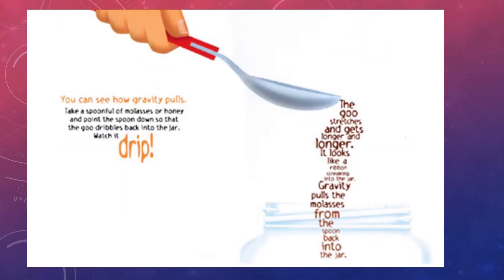You can see how gravity pulls. Take a spoonful of molasses or honey and point the spoon down so that the goo dribbles back into the jar. Watch it drip. The goo stretches and gets longer and longer — it looks like a ribbon streaming into the jar. Gravity pulls the molasses from the spoon back into the jar.